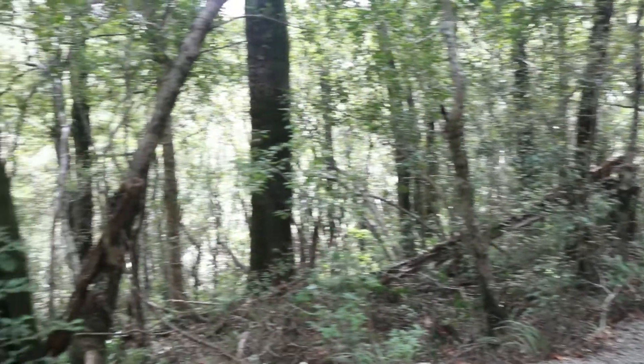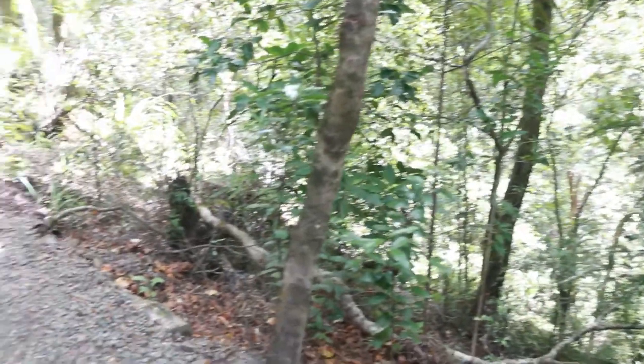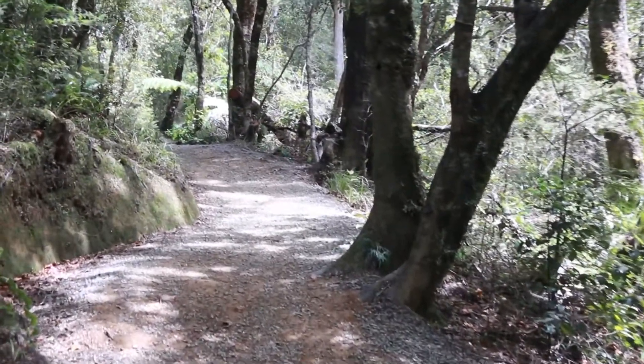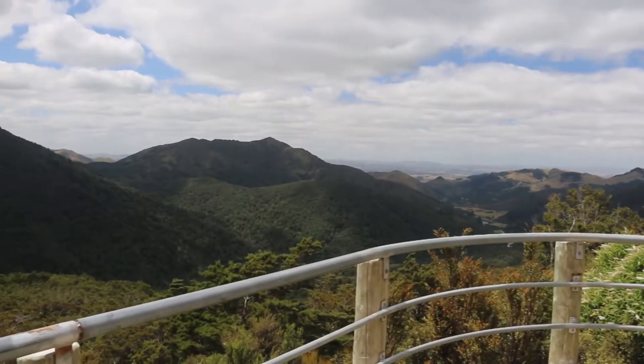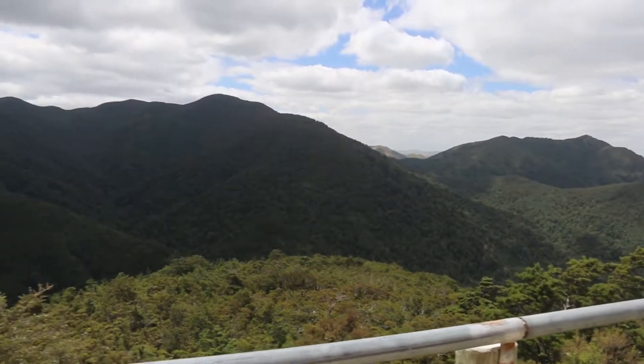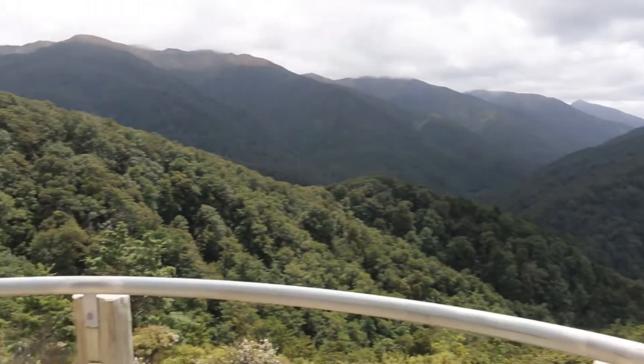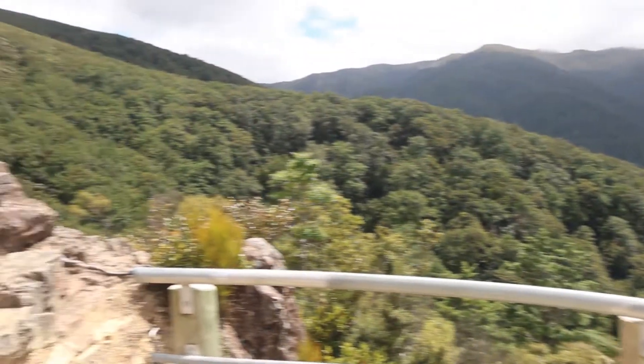Cody and Brayden begin yet another dangerous trek into the treacherous Tararua Ranges. The biggest dangers they face on the way to the rocky lookout are the extreme heat and ignorant dog walkers. We're at the rocky lookout. We've been walking for a bit over an hour — we're about a quarter of the way.